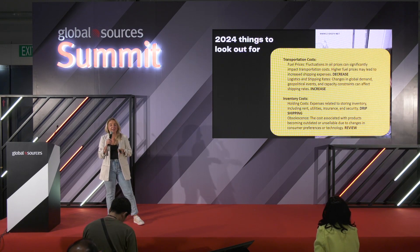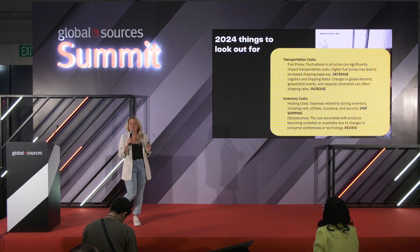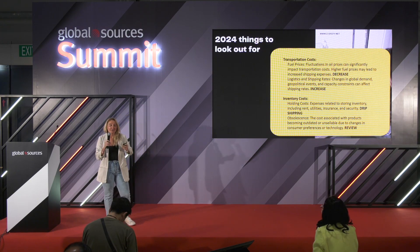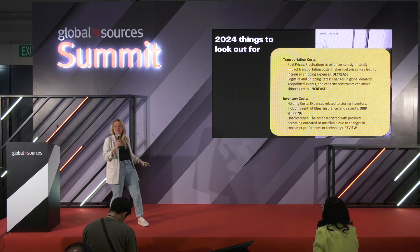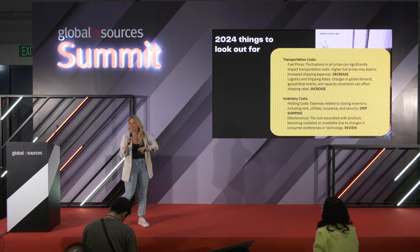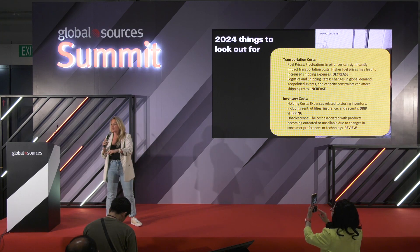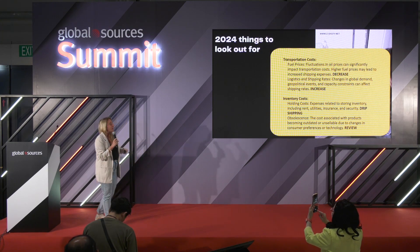We're already into April, soon into May, but we need to understand 2024. When Corona was finished, everybody was happy — I'm going to travel, live my life, my sales are going to skyrocket — and then everything went to hell because this war started, that war started.